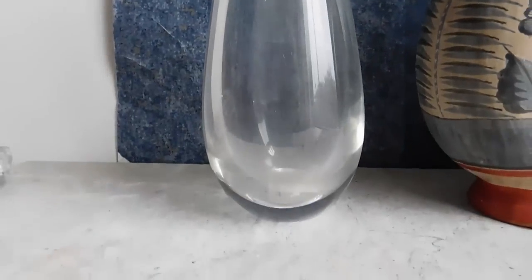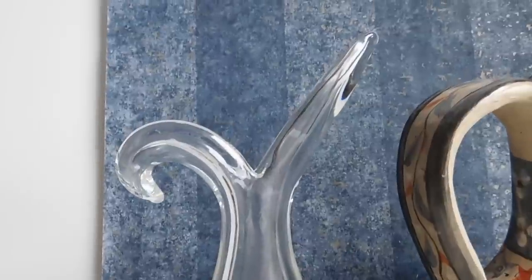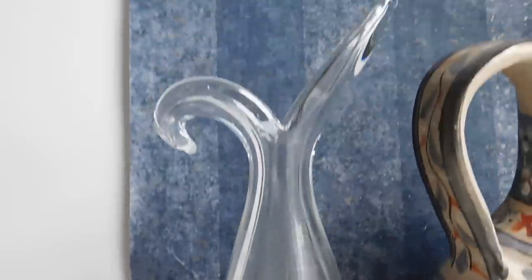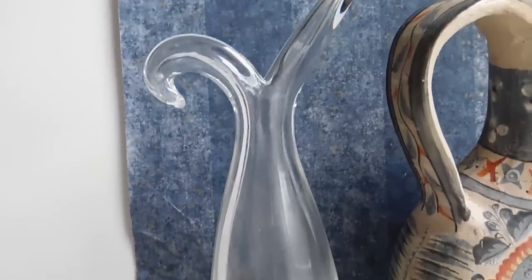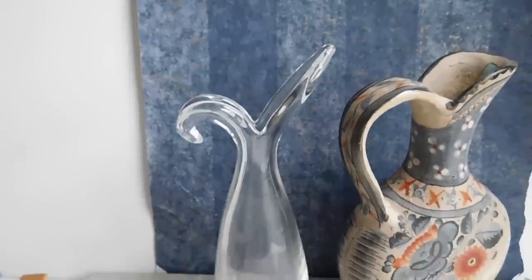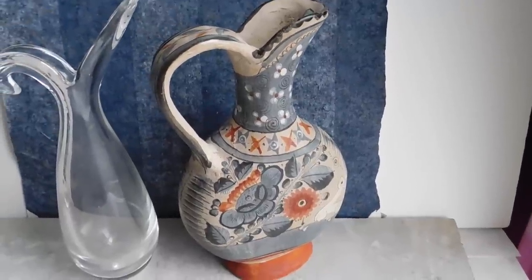I just listed this Steuben vase. I wasn't successful in getting out all of the residue — I guess this vase was used. It will come out with the right tool; I need like a long, skinny, curvy thing with a sponge on the end to scrub it. Other than that it's in really good condition, and I listed that for $95.